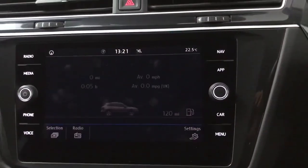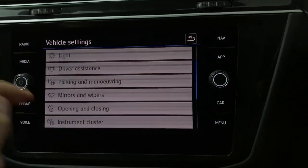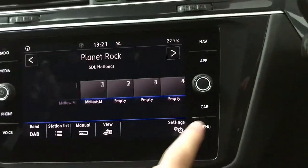You've also got your vehicle info on here as well — so your driving data, all your settings for the parking sensors, the instrument cluster, stuff like that on there as well.